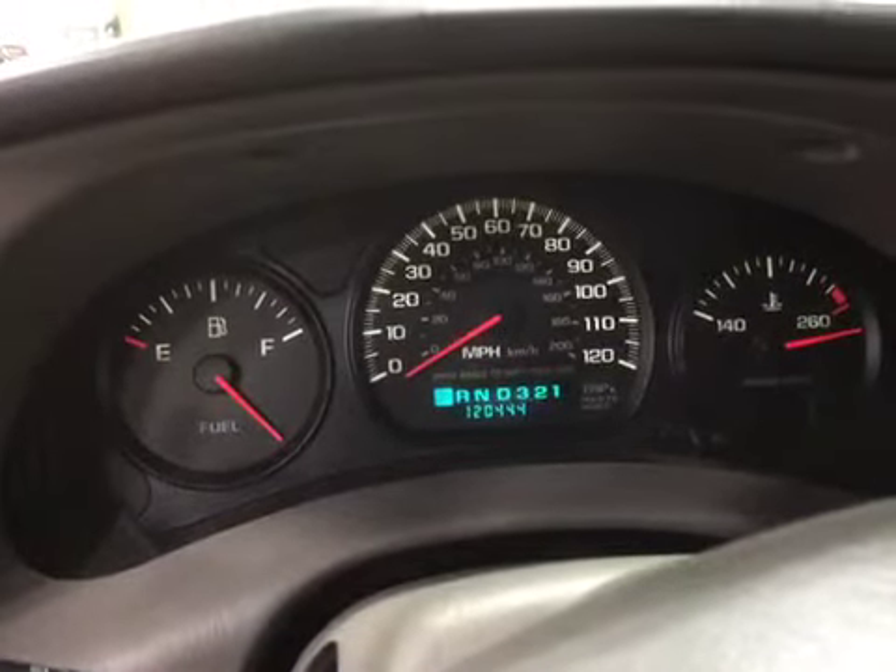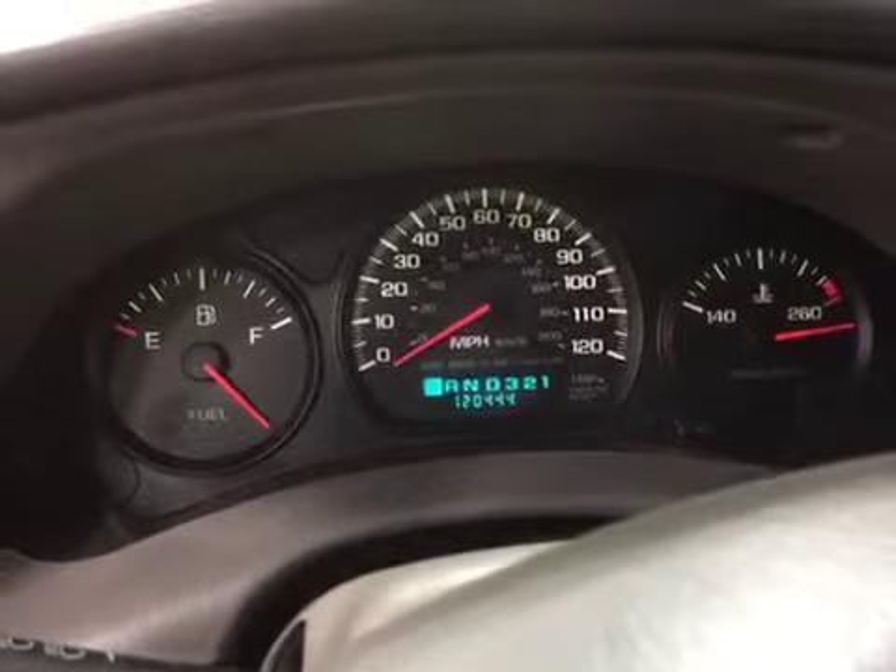Let's go ahead and listen to the engine. Now as you can see the gas gauge does not work and the temperature gauge does not work. Please read all the notes and thank you and good luck bidding.